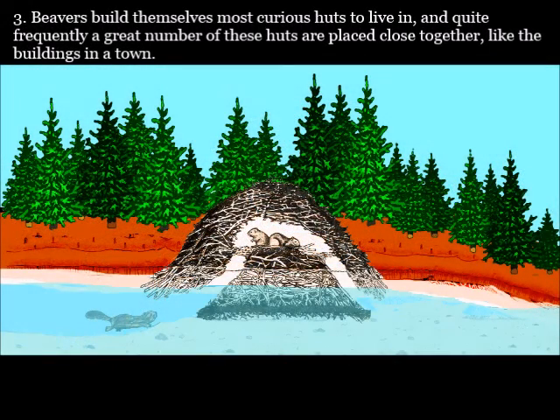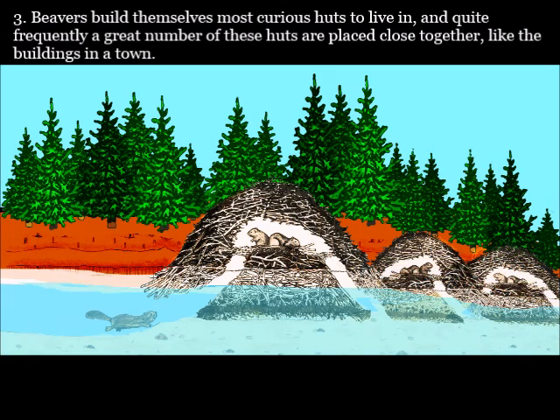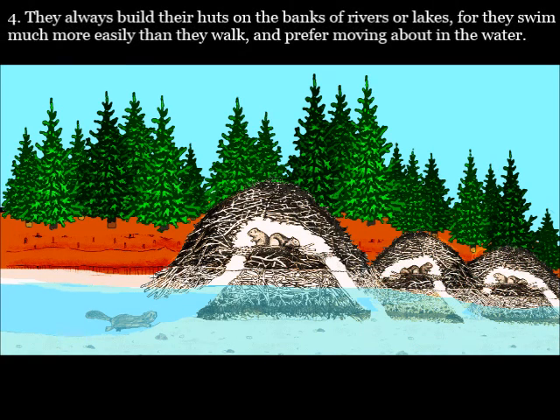The beavers build themselves most curious huts to live in, and quite frequently a great number of these huts are placed close together, like the buildings in a town. They always build their huts on the banks of rivers or lakes, for they swim much more easily than they walk, and prefer moving about in the water.